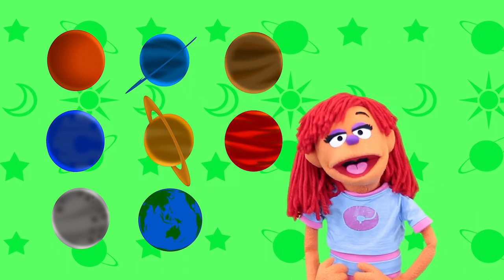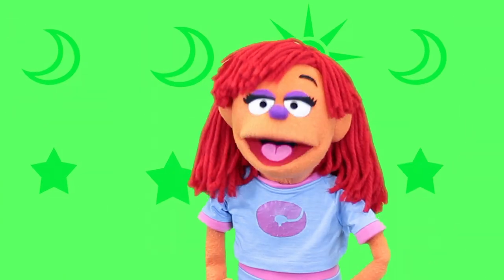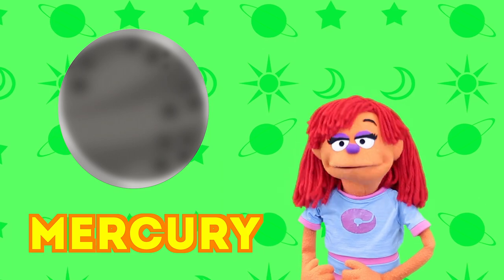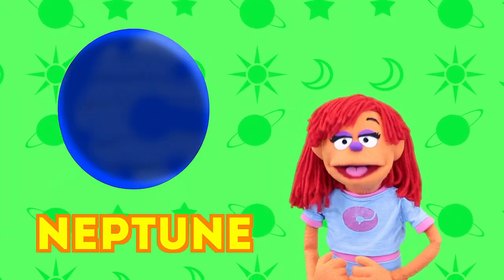Okay kids, let's recap what we learned! Name all the planets, let's start with the first! Ready? Okay, here we go! Mercury, Venus, Earth, Mars, Jupiter, Saturn, Uranus, Neptune!